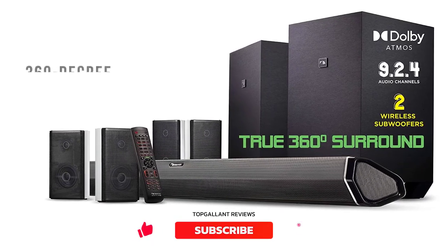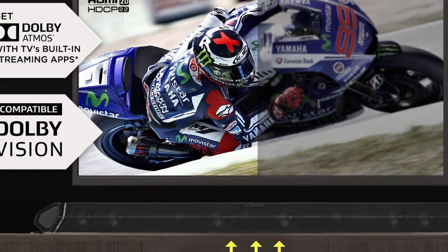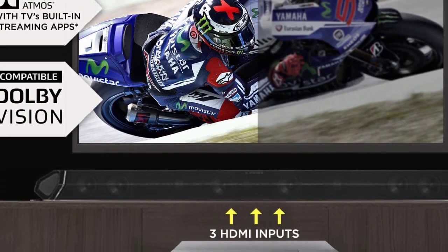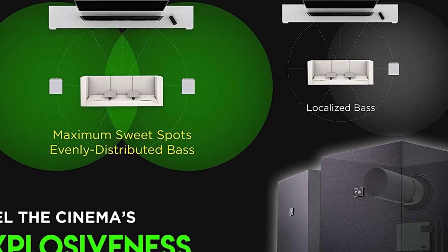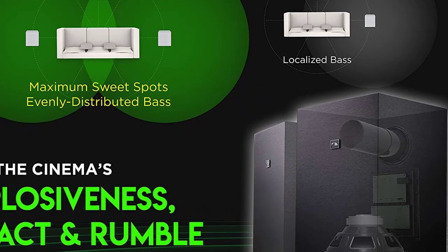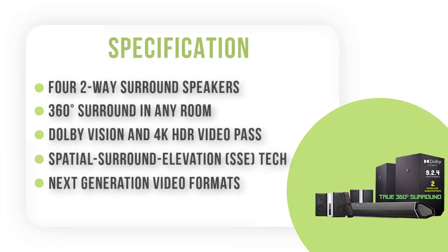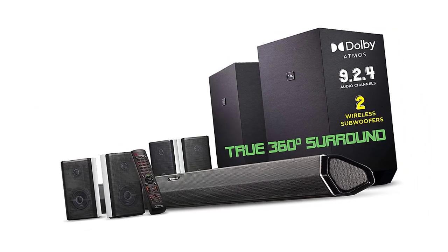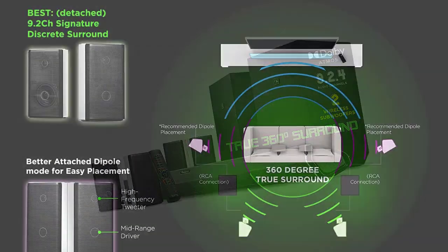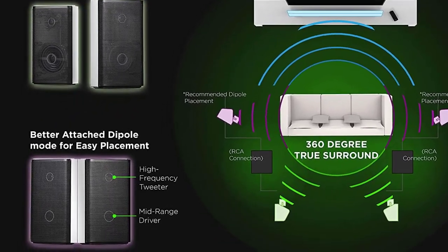A single subwoofer can already elevate your sound — adding another unit brings out even richer bass tones. You get wireless speakers for TV, so you won't get tangled in annoying wires and cables. The four additional wired surround speakers — two on each side and two at the back — effectively disperse sound around your space for a more immersive experience. Nakamichi uses its Spatial Surround Elevation (SSA) technology, which highlights all sound directions, brings out tiny details, and enlarges the soundstage for truly lifelike audio quality.